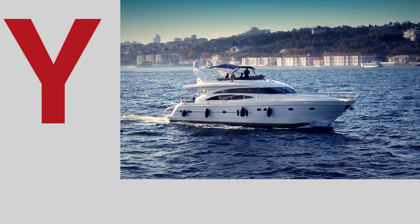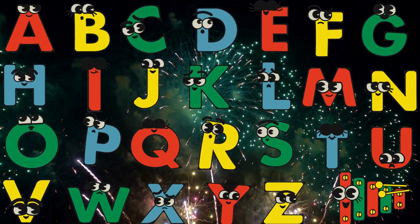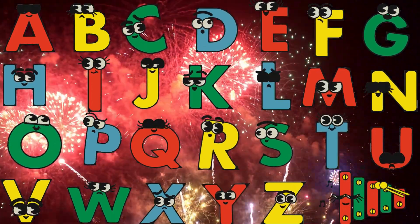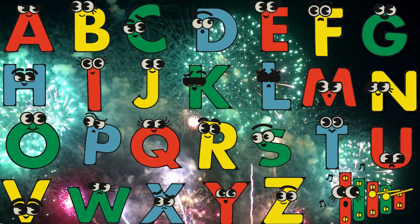I is for yacht sailing on the sea. Z is for zebra as striped as can be.